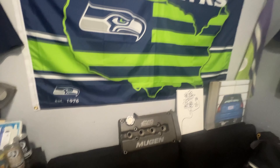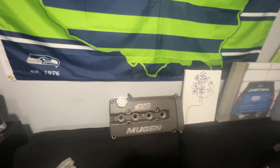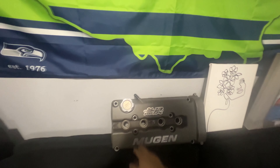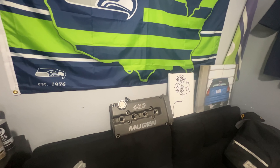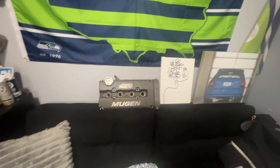Right here we have a Mugen valve cover — fake Mugen, I'm not gonna say it's legit. Basically using it as decor. Got it for about a hundred bucks, cleaned it up, was gonna plan on using it for my car build. But I would have to get a custom-made bracket for the middle part — I think it's R8 coil packs. The bracket needs to be custom made and it's like three hundred bucks. I'm not gonna pay three hundred bucks for a bracket.